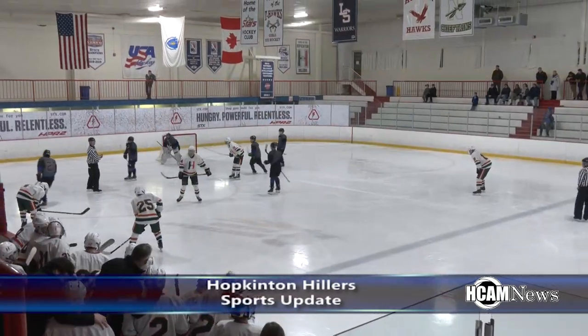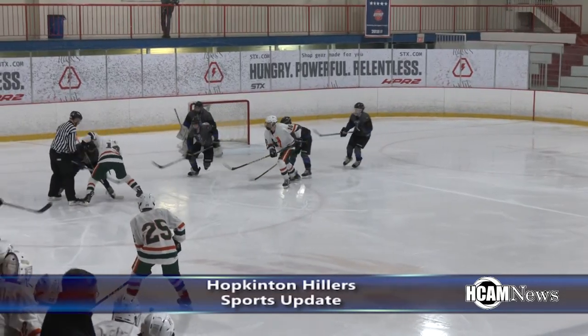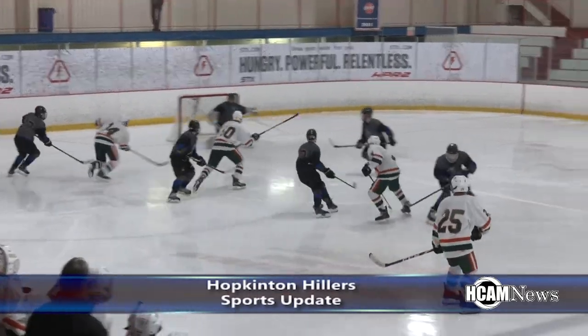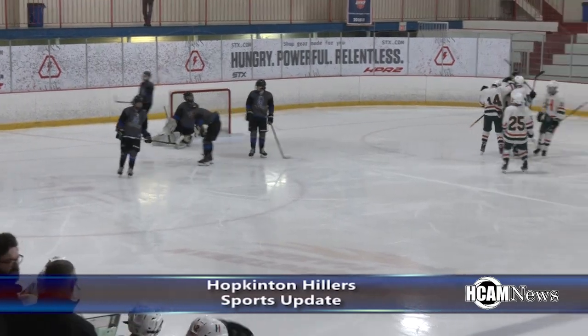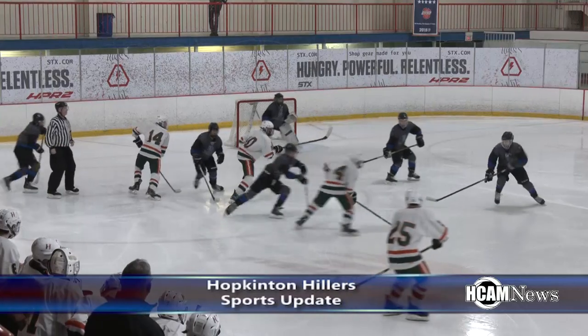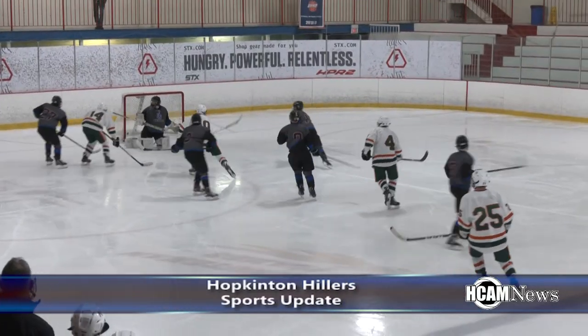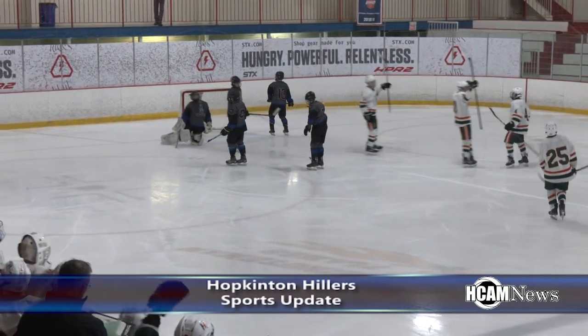It was a 2-1 game heading into the second, but the Hillers rallied for four more goals in the period. Kirk in there, and here's Mara with a shot and it's in! What a goal by the freshman! The face-offs for these Hillers are key — they win the face-off in that set play, Mara moves right to the center, uses the screen, and puts it right in the corner.